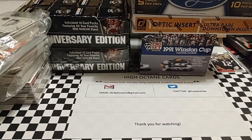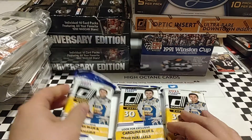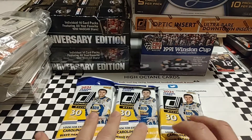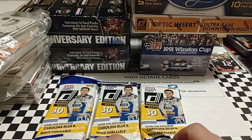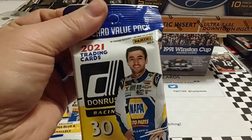Welcome back everyone for a Thursday edition of High Octane Cards. Today we are going to open up three hanger packs that I recently picked up at Meijer. I haven't found anything at Walmart in ages. We opened up three the other day and had some pretty good luck, so we're going to open up three more and see what we come up with.